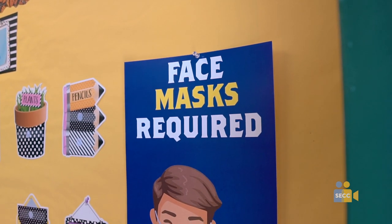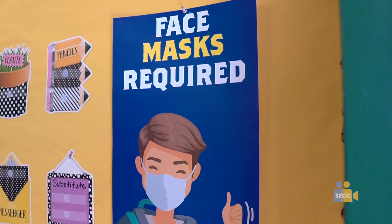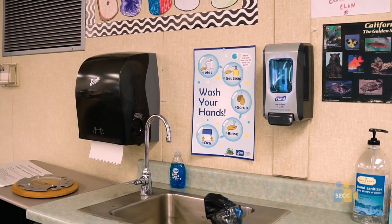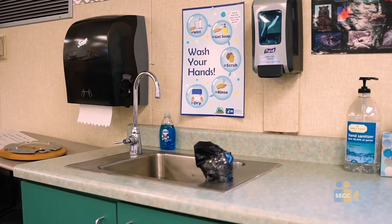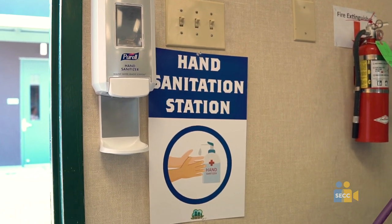Common posters have been placed in all of our classrooms: one to encourage the use of face masks, one to encourage social distancing, one at hand washing stations at the sinks, and one at the hand sanitizer stations near the classroom door.